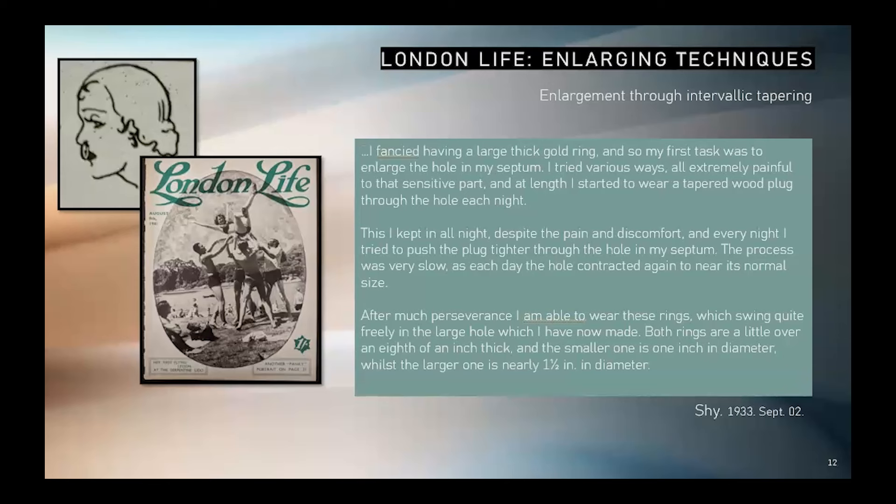The contributor called Shai was another experienced practitioner. In 1933, Shai provided an example of enlargement through a method of intervallic tapering: "I fancied having a large thick gold ring, and so my first task was to enlarge the hole in my septum. I tried various ways, all extremely painful to that sensitive part, and at length I started to wear a tapered wood plug through the hole each night. This I kept in all night despite the pain and discomfort, and every night I tried to push the plug tighter through the hole in my septum. The process was very slow, as each day the hole contracted again to near its normal size. After much perseverance, I am able to wear these rings, which swing quite freely in the large hole which I have now made. Both rings are a little over an eighth of an inch thick, the smaller one is one inch in diameter, while the larger one is nearly one and a half inches in diameter."